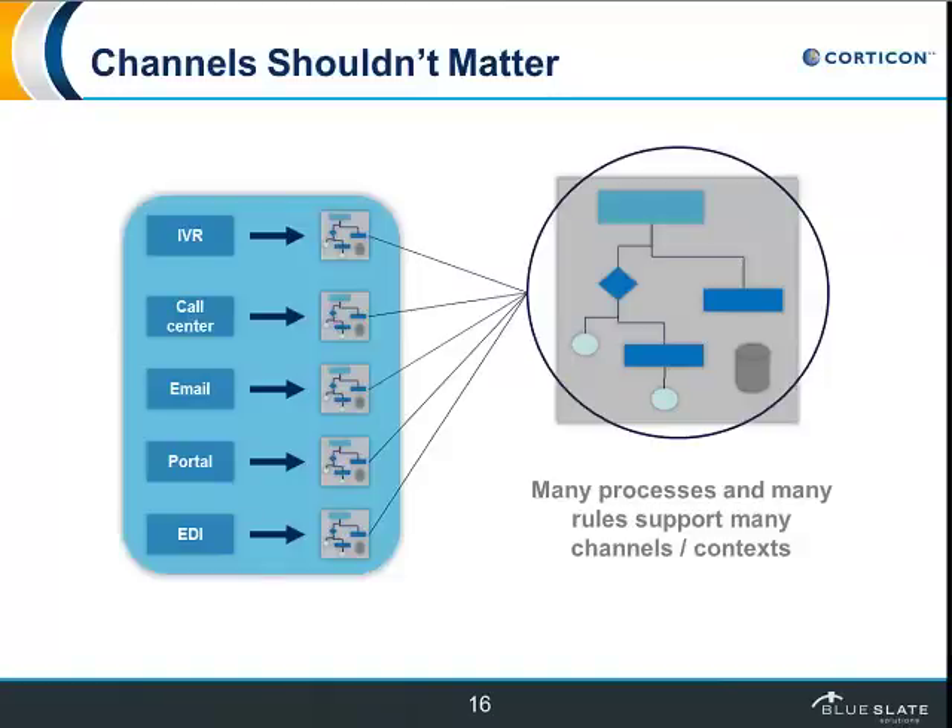A big advantage of this architecture is that the front end is no longer tied to the application itself. The application, being really made up of different rules and workflows, can be expressed in different ways. The front end might be a web browser, a smartphone, or a person calling into a call center where the call center rep represents the application. But you'll always get a consistent answer and your processes will always execute in the same way, so you don't end up with different answers or different exceptions — because they're unified by this set of services.